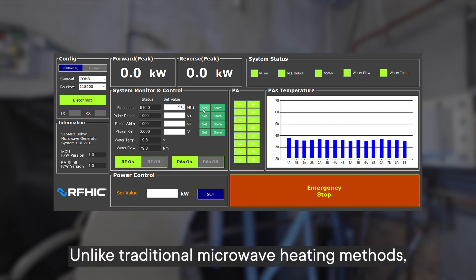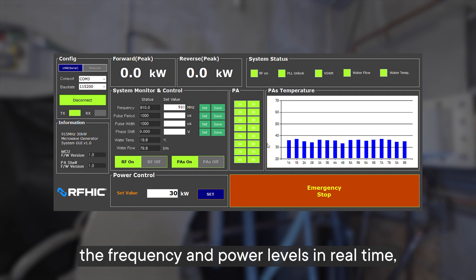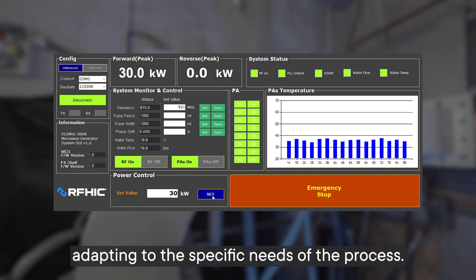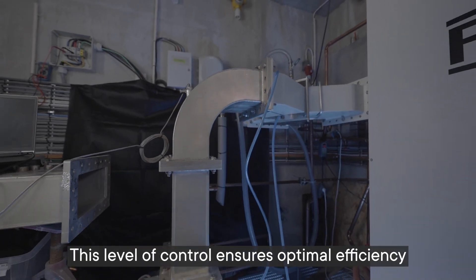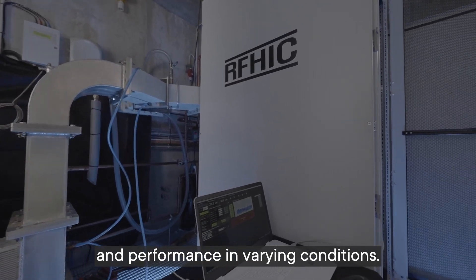Unlike traditional microwave heating methods, this technology allows users to fine-tune the frequency and power levels in real-time, adapting to the specific needs of the process. This level of control ensures optimal efficiency and performance in varying conditions.